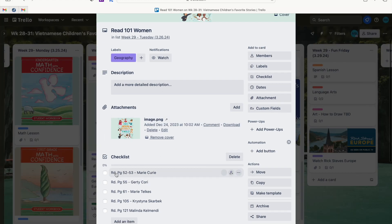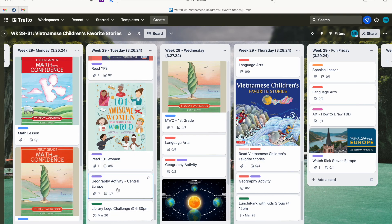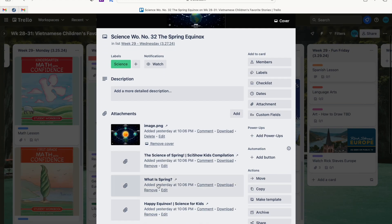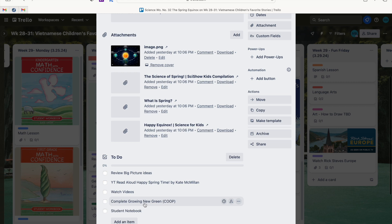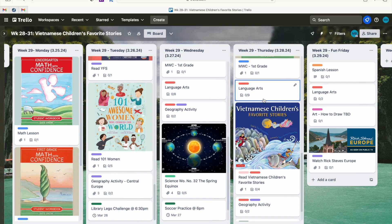I go into each card for the books we're reading that week and update what pages we're reading, then check them off once complete — it's a really good record-keeping tool. The images I add are not necessary, that's just me being extra — it's a nice visual and helps me organize my thoughts. On Wednesdays we do Blossom and Root science — I can include links to watch, the big picture ideas, what books we're reading, our experiment for the day, and our student notebook entry, then check everything off once complete.